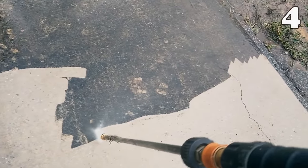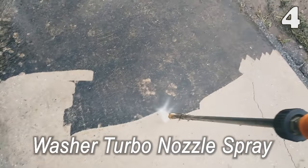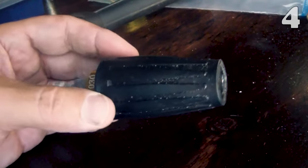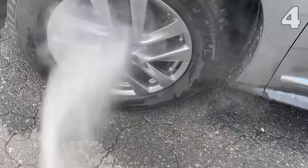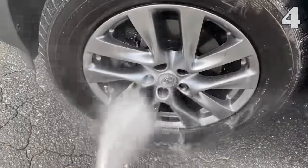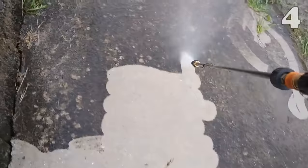If you are protective about your car and do not trust external car washes because they give your car scratches, we have a treat for you. This easy-to-use nozzle spray works in a circular motion to give a hard time to all that dirt and dust. Moreover, it also features seven different kinds of spray patterns to battle every kind of smudge and stain.